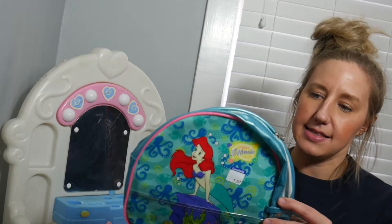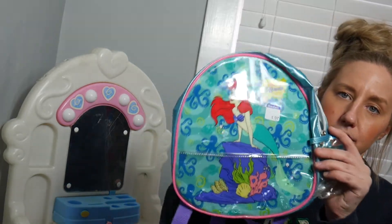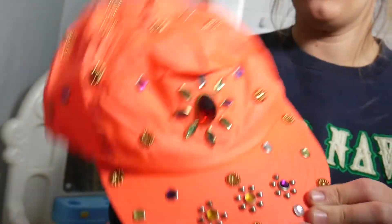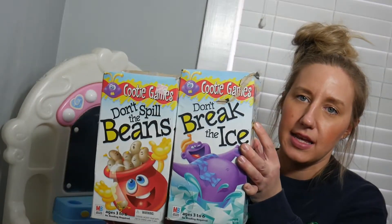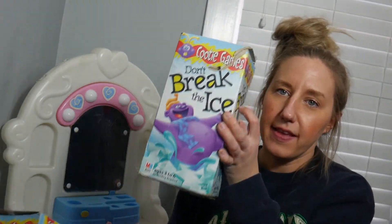Found a Little Mermaid plastic backpack. How cool is this bedazzled hat? I think I'm actually going to keep this for myself and maybe wear it once or twice. In my last one or two videos I talked about Cootie brand games, and in this video I found Don't Spill the Beans and Don't Break the Ice.